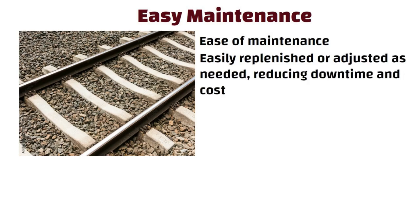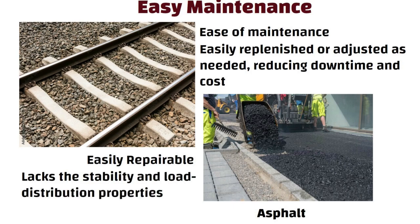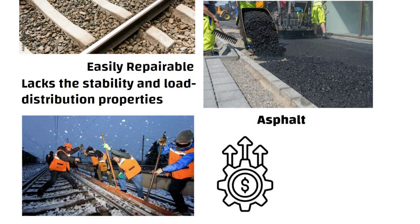Let us consider using asphalt as an alternative. While it is easily repairable, it lacks the stability and load distribution properties of crushed stones. Frequent repairs would be needed, leading to higher maintenance costs and service disruptions.